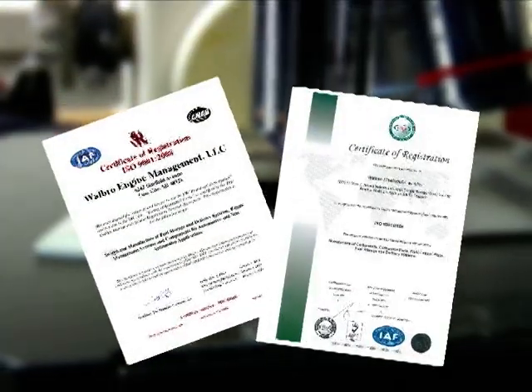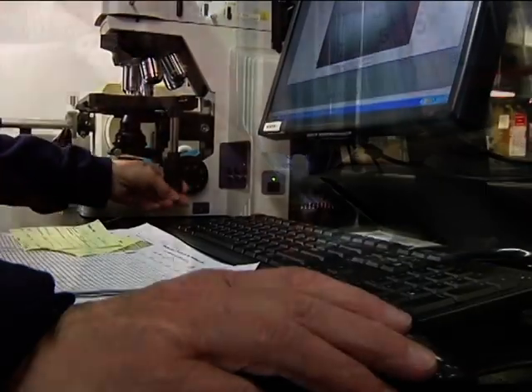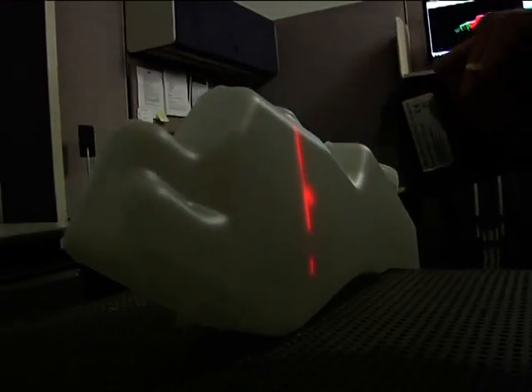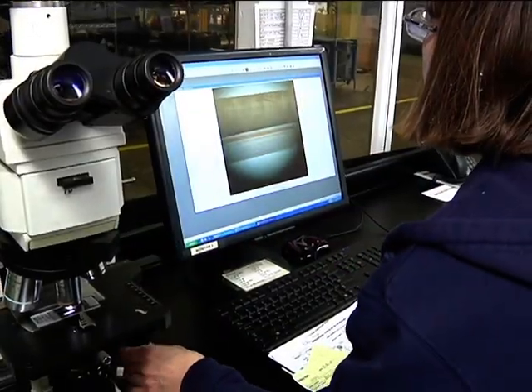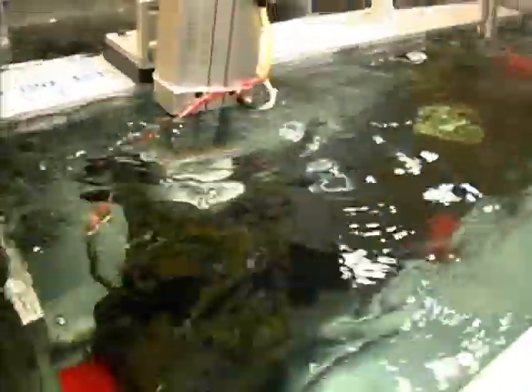Walbro's stringent quality control and best practice procedures result in top quality products from ISO 9001:2008 certified plants in Michigan and Thailand. Our quality control methods include verification of tanks and components through rigorous inspection and testing. We utilize 100% leak testing of tanks and full assemblies as produced to ensure conformance prior to being packed.